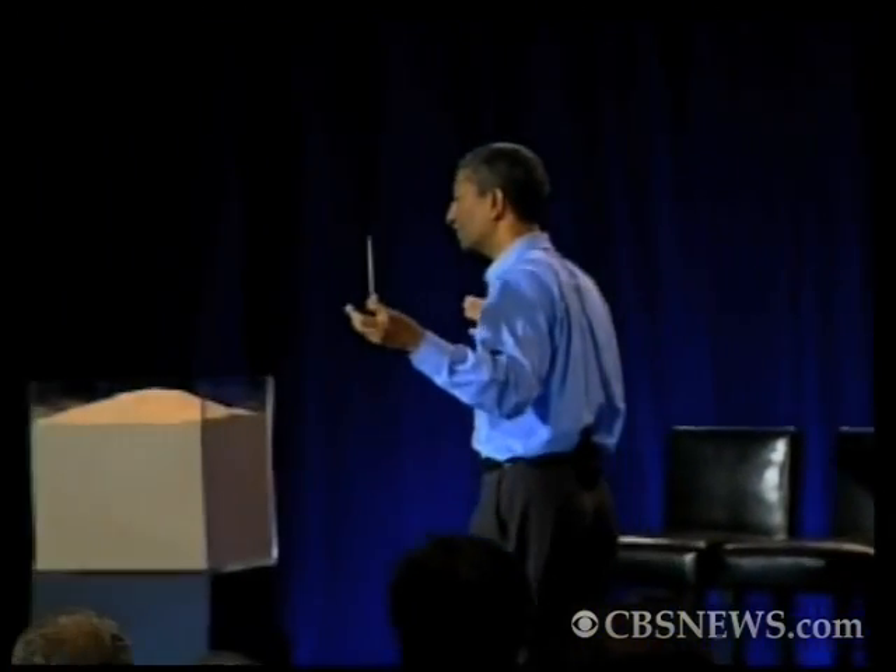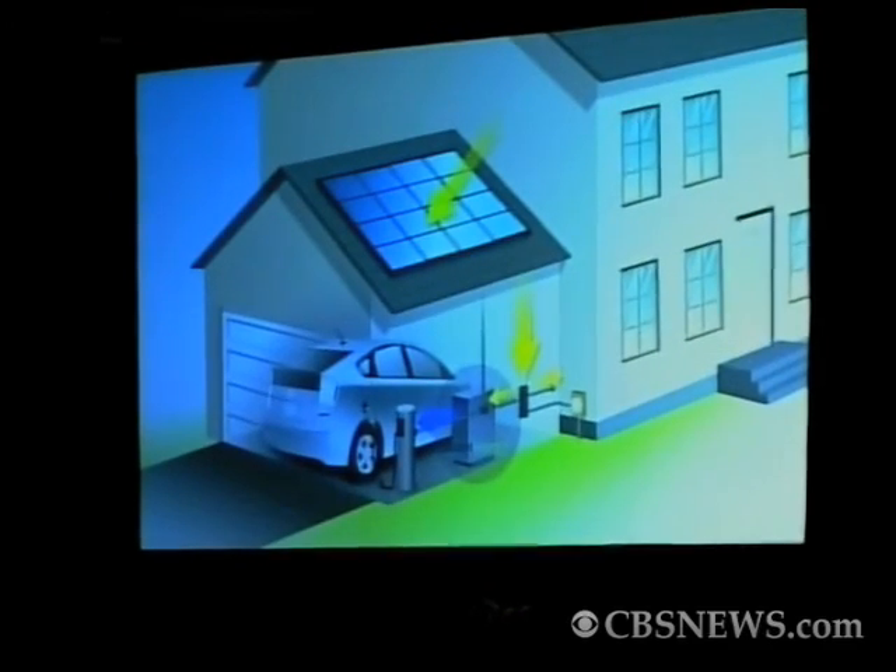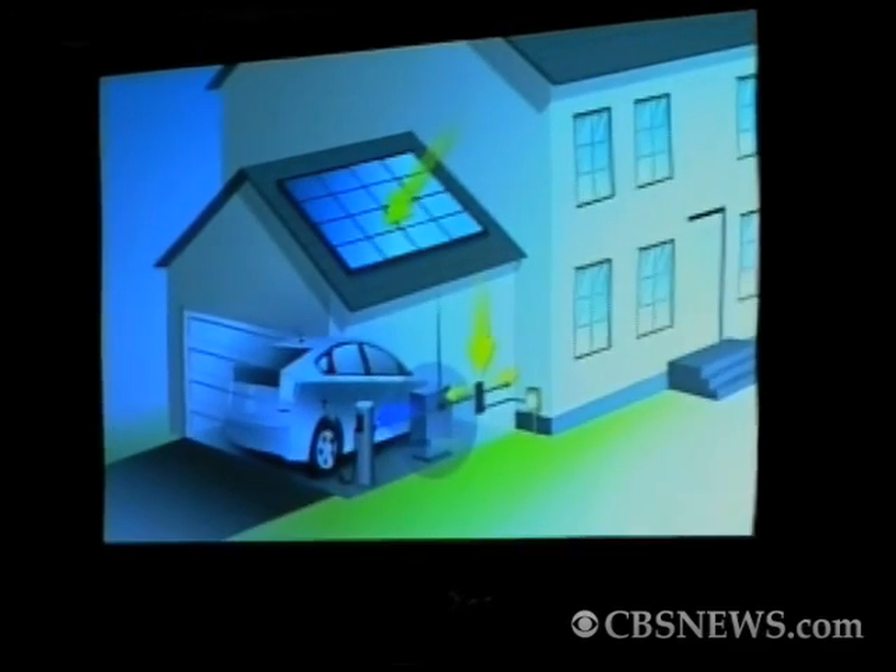A home energy server of the future that simply has a solar panel and one of our Bloom Home Energy Servers. Together, we'll give you electricity day and night and also be able to charge your automobile. Your complete energy needs taken care of from that. You don't need the grid and you don't need a fuel infrastructure.